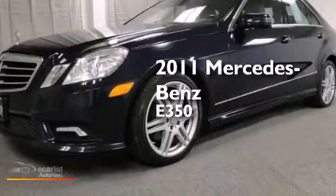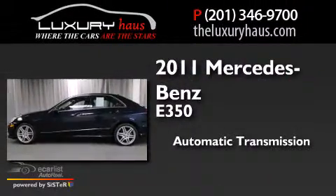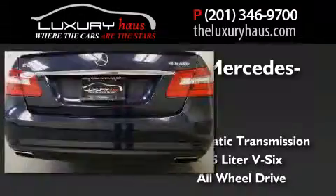This is a 2011 Mercedes-Benz E350. This car has an automatic transmission, a 3.5 liter V6, and the added safety and control of all-wheel drive.